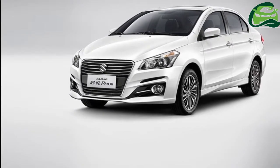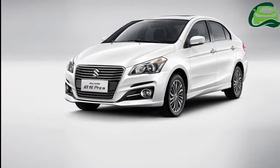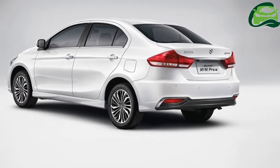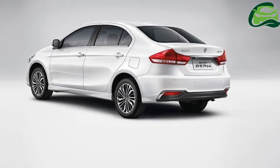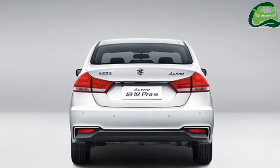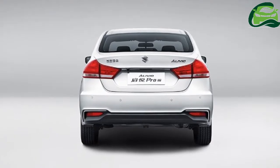Changan Suzuki has launched the 2017 Suzuki Alivio Pro in China. The updated model is available in three trims with prices ranging from 93,900 Chinese yuan to 109,900 yuan. Unveiled in August,